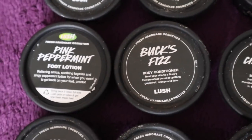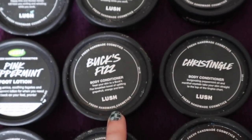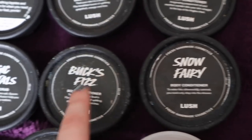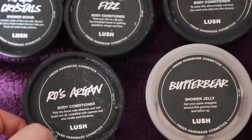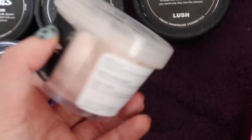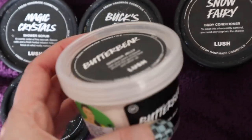Some Pink Peppermint foot lotion — this is really really nice — some Bucks Fizz, some Chris Jingle, obviously great for summer, really really nice. Some Snow Fairy, some more Bucks Fizz, a mini Magic Crystals, some Rose Argan body conditioner — they've actually made this into a solid now — and some Butter Bear, the jelly one they brought out at Christmas. I was so impressed with this, it is really really moisturizing.